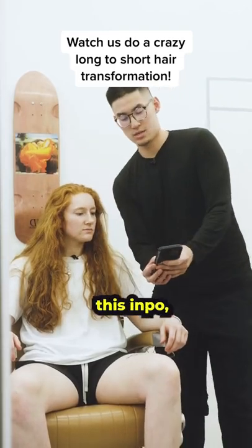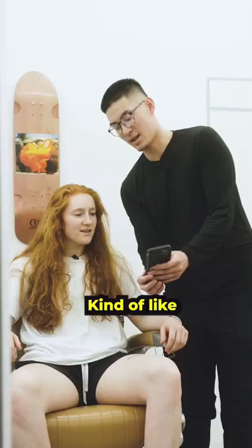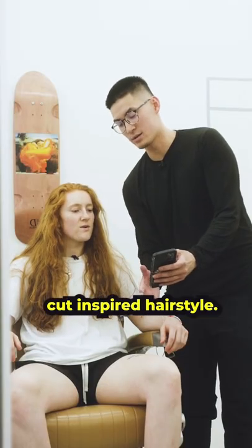You sent us kind of this inspo, right? Yep. You're looking to go for a big chop. Yeah, pretty much. Kind of like a middle part, kind of wolf cut and smarter hairstyle.